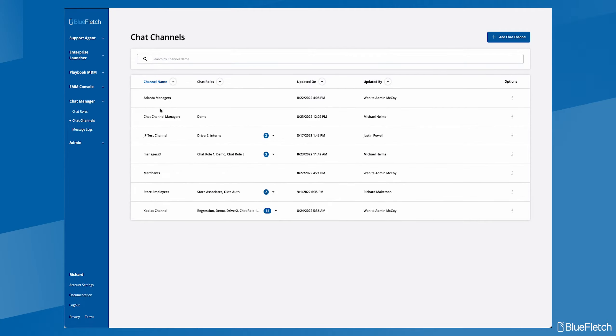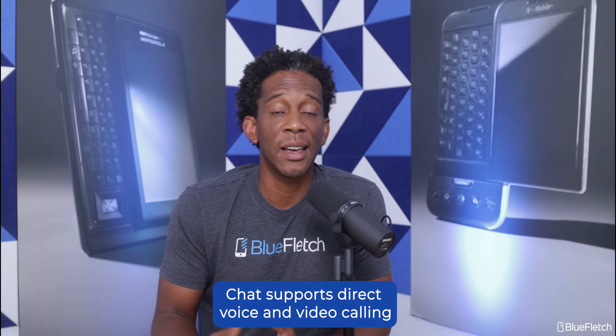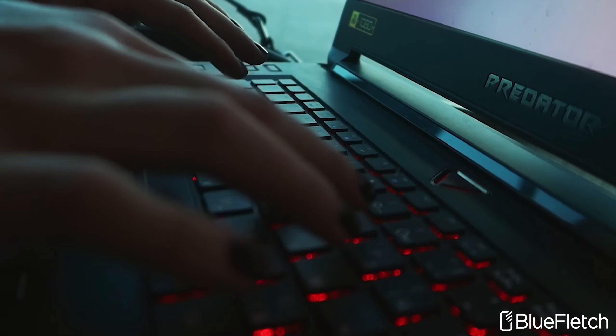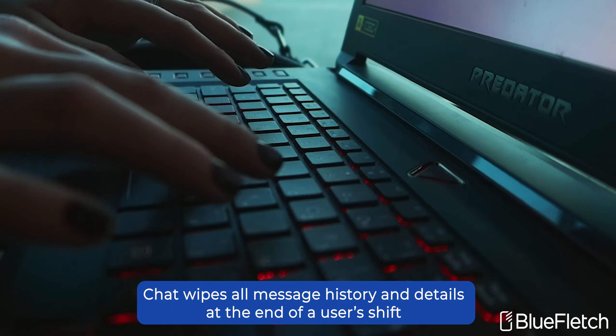We do recognize that for some communication, old fashioned person-to-person communication works best. We do include features to support direct person-to-person voice and video calls. Our next feature has become very relevant for our customers in Europe and other regions that are taking personal privacy very seriously. Because most of our customers use their Android devices in a shared manner, we have designed Blue Fletch Chat to clean up all message history and chat details at the end of a user's shift. This allows your shared device to be GDPR compliant.